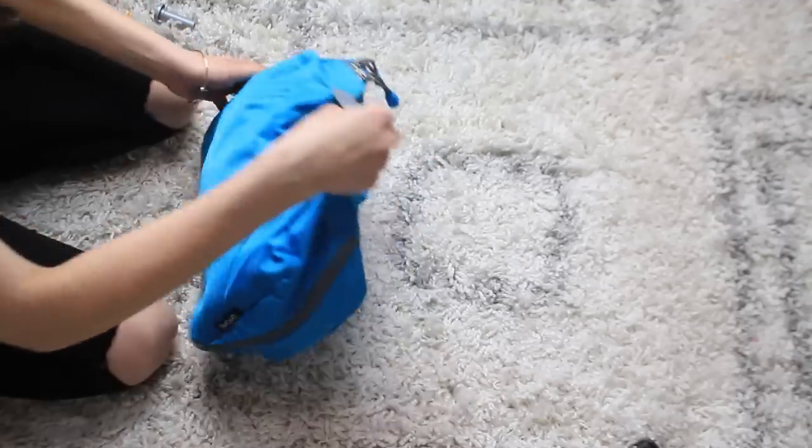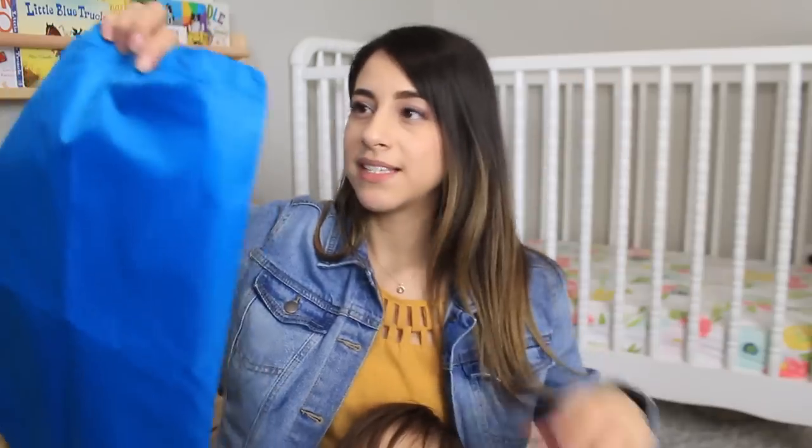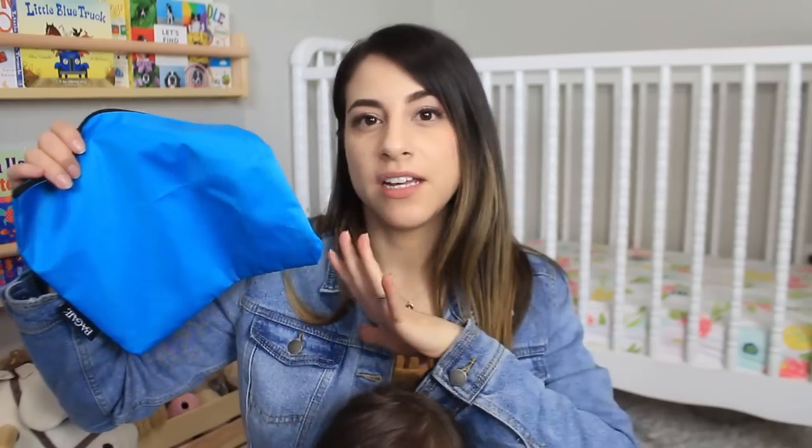These bags have handles on them too which is kind of nice. This set also comes with a couple nylon bags — this one has a drawstring which I'm going to pack for any dirty clothes, which will be really handy. I might also bring crayons, coloring books, and stickers just to make sure the kids have stuff to do while they're at my grandparents' house.